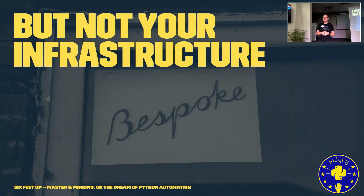Bespoke is definitely not a word we want to use when talking about our servers or our infrastructure running our applications. This should be a term reserved for clothing and not our servers. The age of the handcrafted server is over.